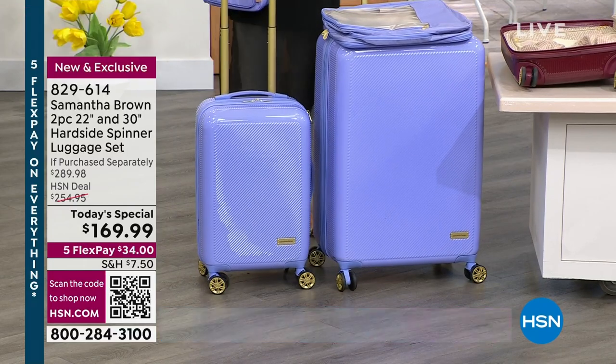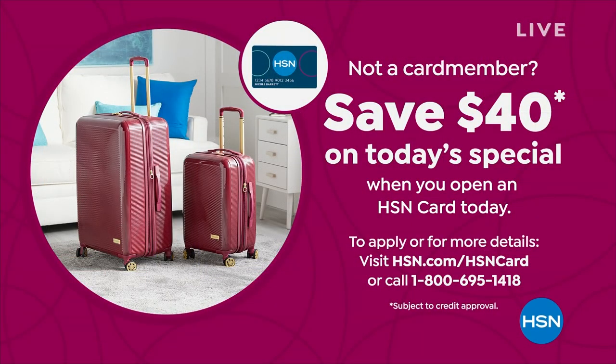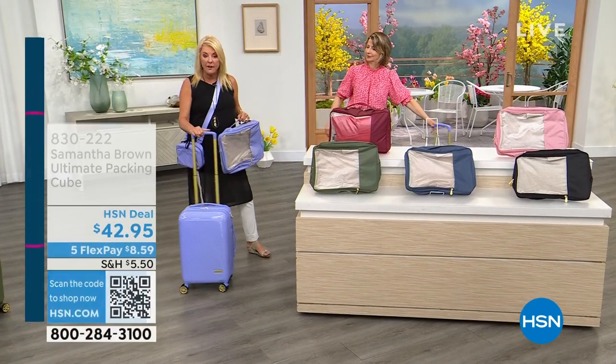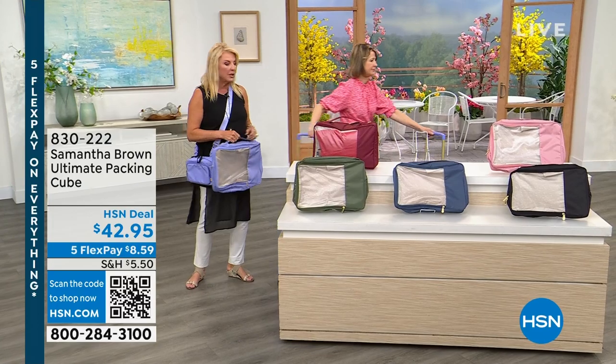Don't forget about our HSN card — if you apply for it and you're brand new to it, we're going to give you $40 off that very first purchase. How awesome would it be to pick up Samantha Brown's luggage and get an extra $40 off? You can apply today online, and if approved, you can use it right away. On our Today's Special, we're still good on all colors, although I have mentioned that lilac — my fave, because purple is my favorite color, and this is the first time you're ever seeing it. We are under 700 left in the lilac for the rest of the entire day. Use .com — it's a really easy way to get the color option you want right now.